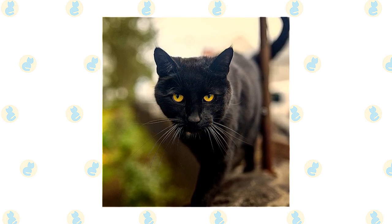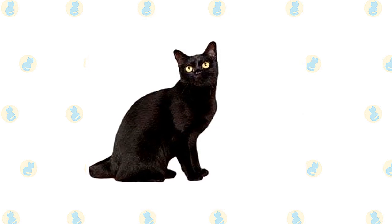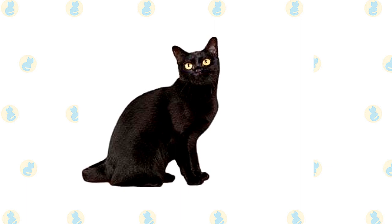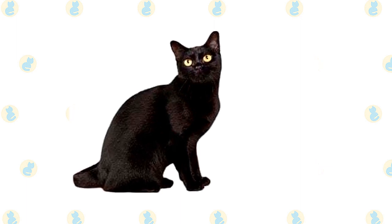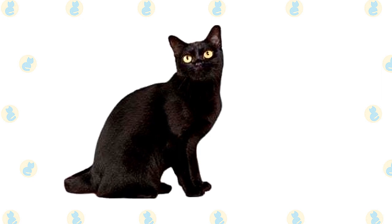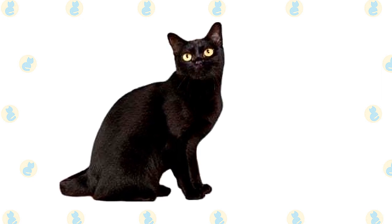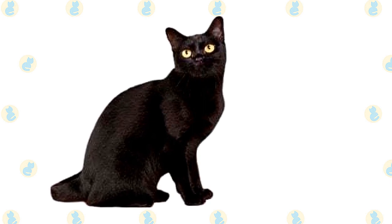The short, fine coat feels satiny to the touch and shines like patent leather. Although the gene for the black coat is dominant, a sable-colored kitten is sometimes born in a Bombay litter; some associations permit these kittens to be registered as Burmese. The Bombay is a medium-sized cat that feels heftier than he looks when lifted, and males may not reach full size until they are two years old.